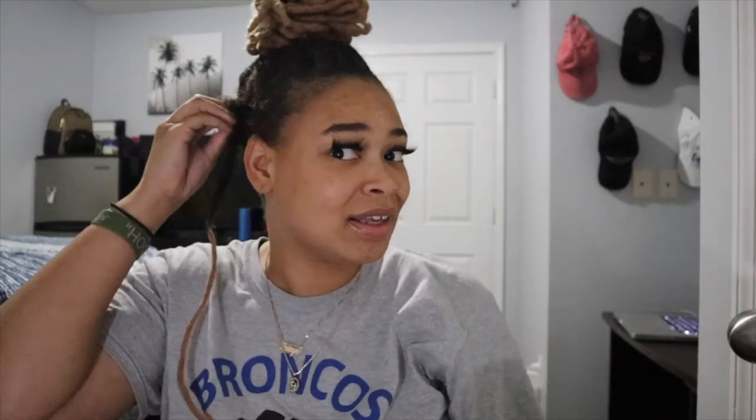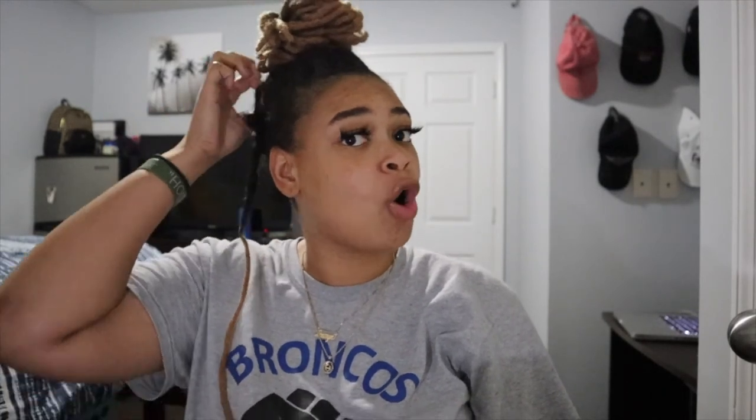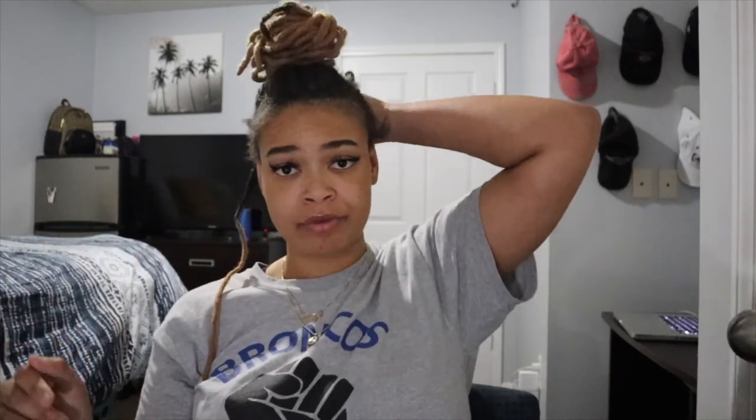My mom was like 'you need to take them out' and I said I am. She asked if I was getting more and I said I already ordered them. You can see my hair is out in the back — the whole front of my head, a portion of a back row, and the middle are all gone. It's just a lot. In my next video I'm going to break down exactly what happened to my head.